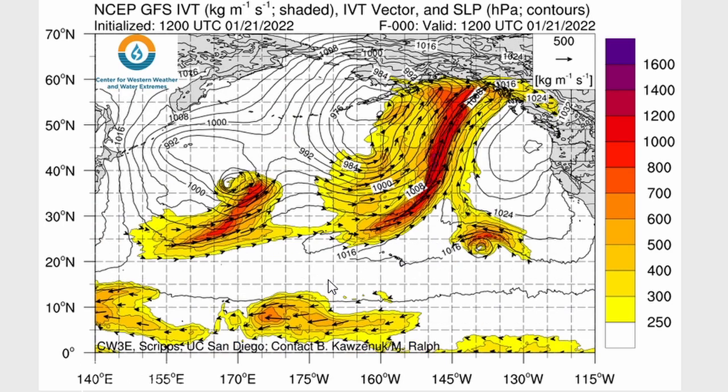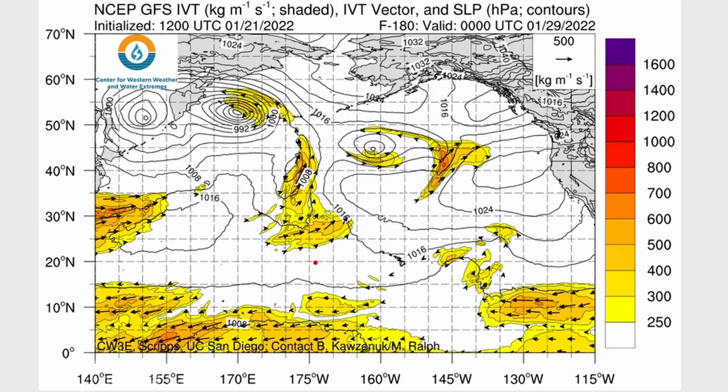Here comes another chunk of moisture going right up into southeastern Alaska, and as you can see, the west coast and Vancouver are not getting very much, so they are getting a break. Looks like high pressure is covering that region.